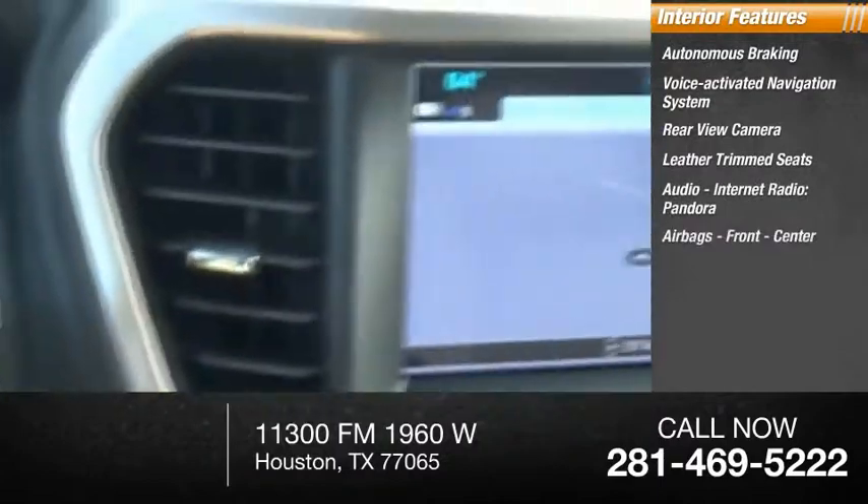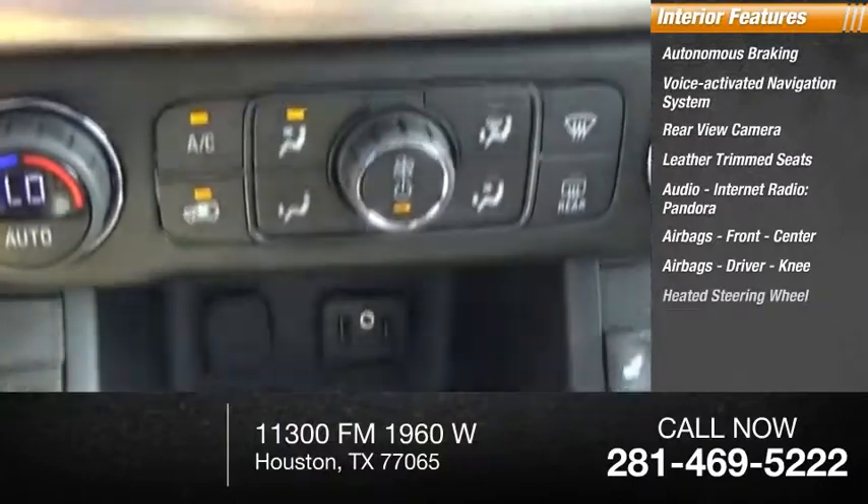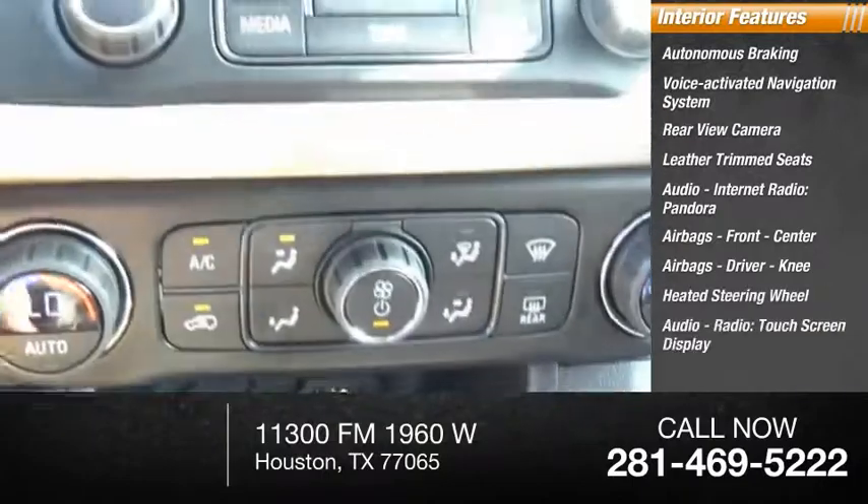Airbags: front center airbags, driver knee airbag, heated steering wheel, audio radio, and touchscreen display.